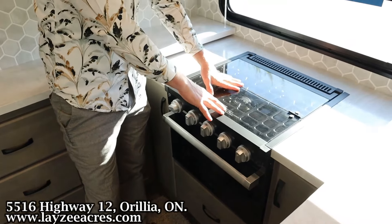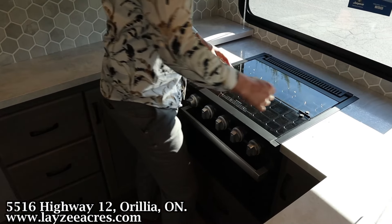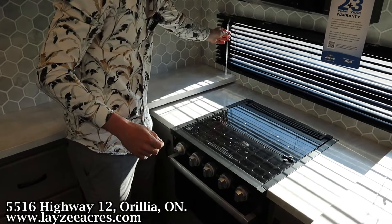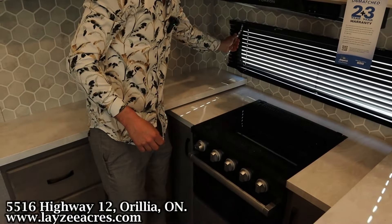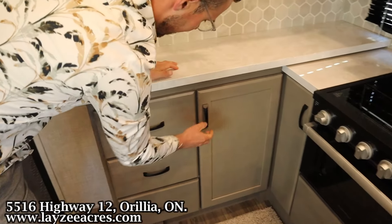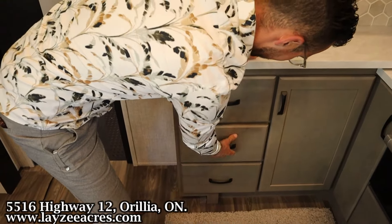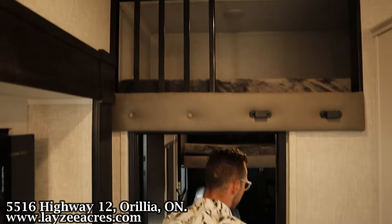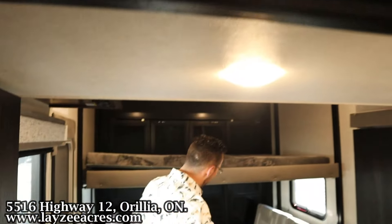And then a three-burner stove top underneath a glass stove top cover. There are three doors down below as well. Let's head back into the garage — it's a long garage, I'd say about 14 feet — and I really like how it's laid out.